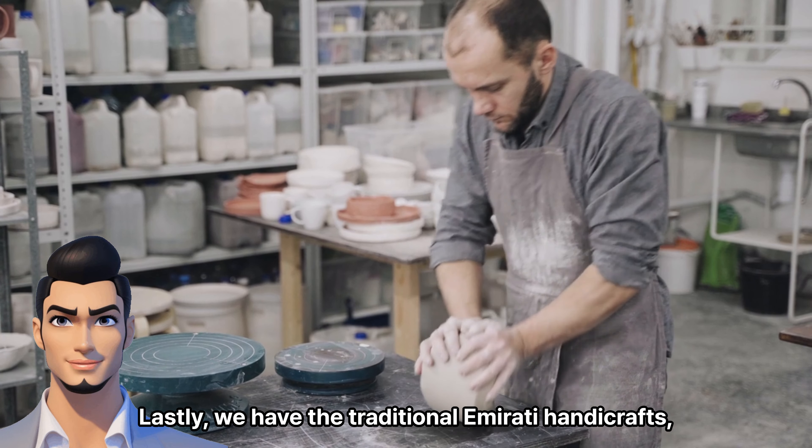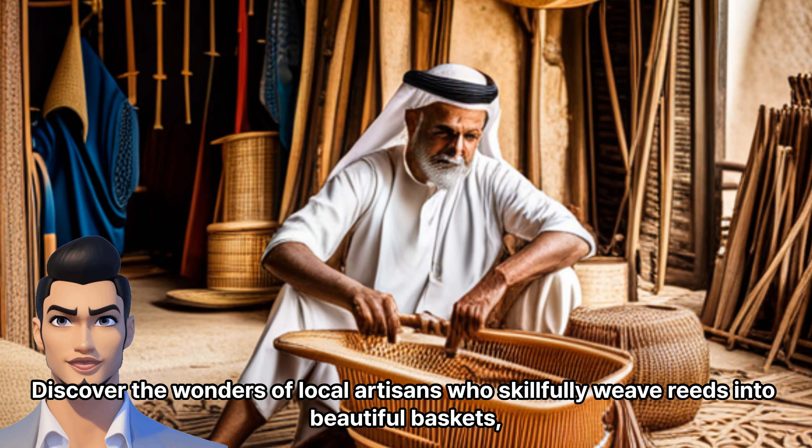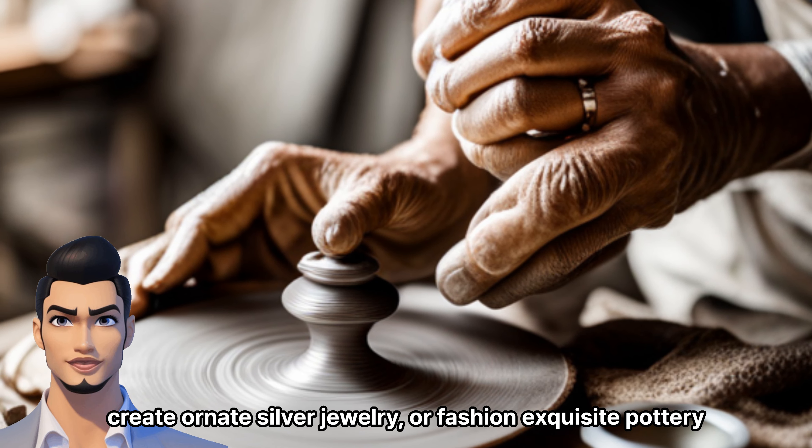Lastly, we have the traditional emirate handicrafts, each crafted with love and intricate skill. Discover the wonders of local artisans who skillfully weave reeds into beautiful baskets and create ornate silver jewelry,